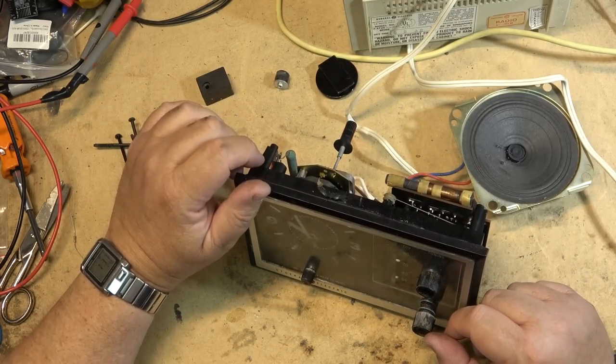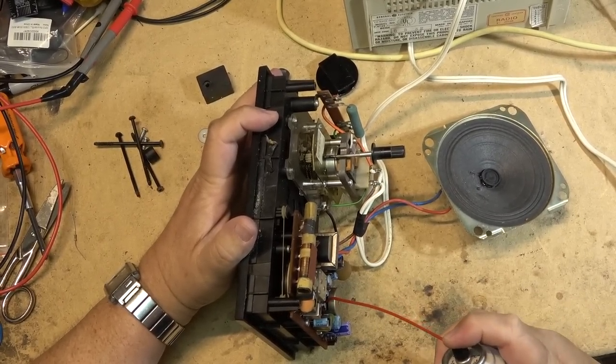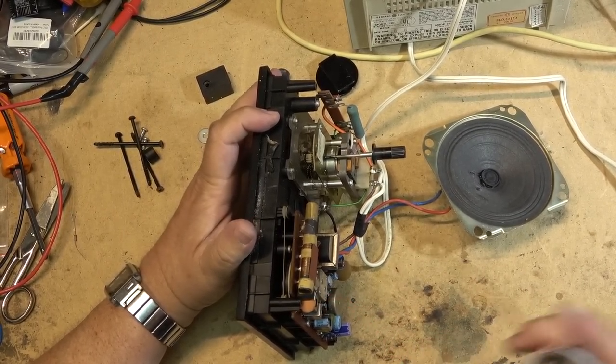The volume control needs to be cleaned. That's probably the only thing this thing needs - just a little bit of cleaner on the volume control.